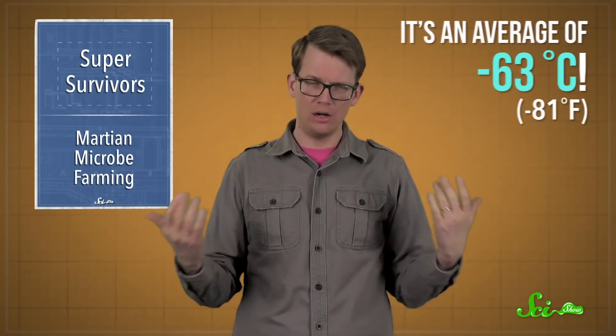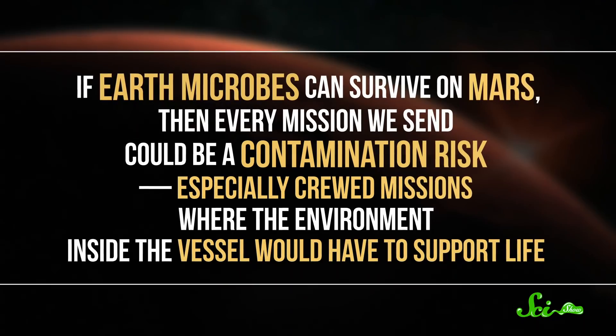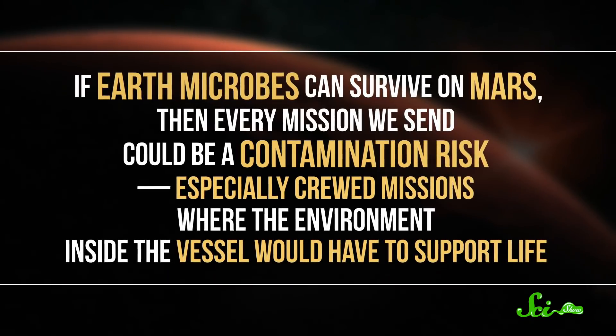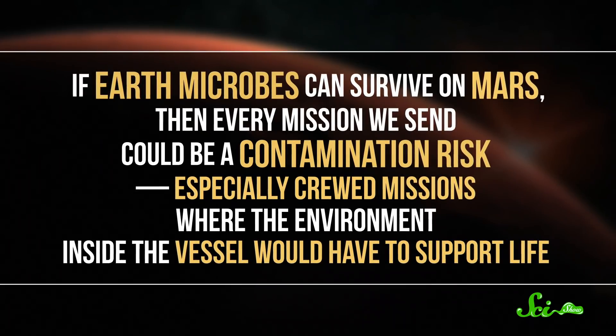Also, it's very cold there — an average of negative 63 degrees Celsius. All of that could make it hard for anything from Earth to survive, but microbes can be pretty tough. And if Earth microbes can survive on Mars, then every mission we send could be a contamination risk, especially crewed missions where the environment inside the vessel would have to support life.